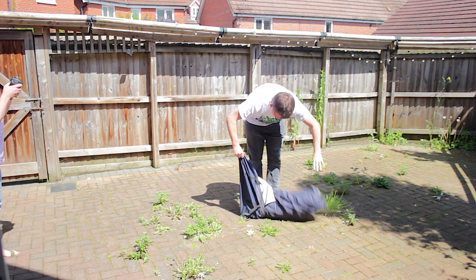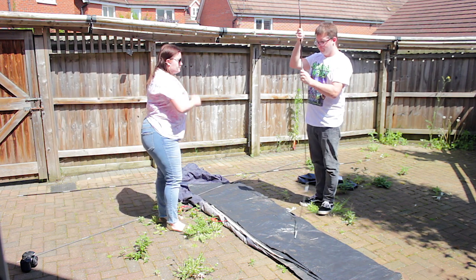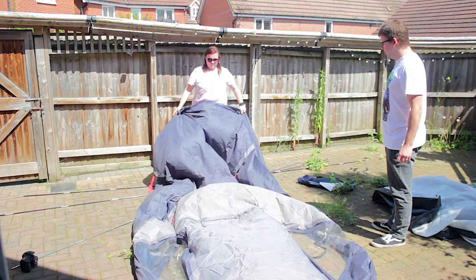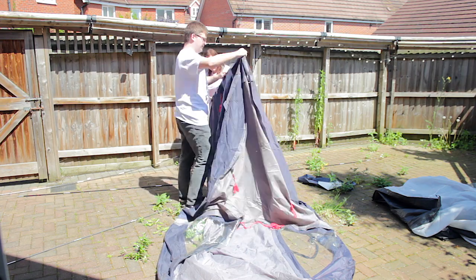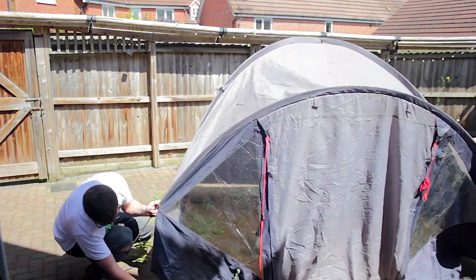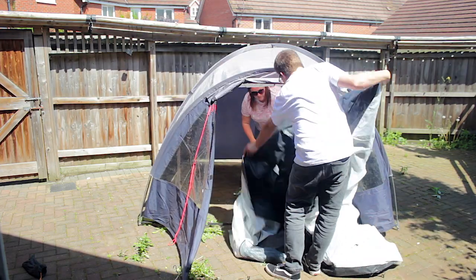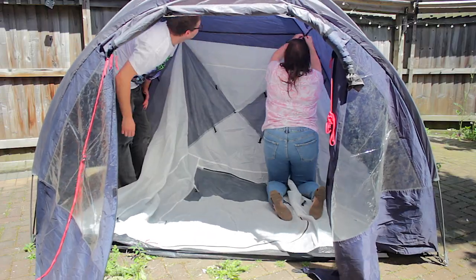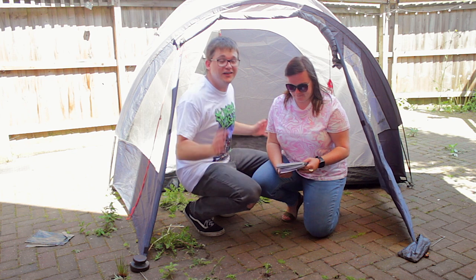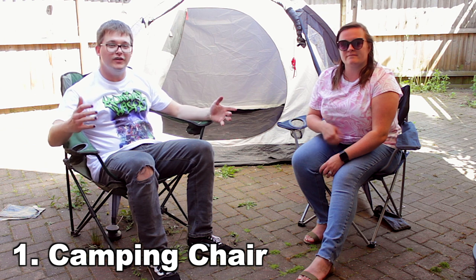Let's put up the tent. The tent is up and now we can go through all the rest of our camping stuff. The first thing — very important, as you can tell — this isn't very comfortable, so we need some camping chairs. Now we've each got a chair.